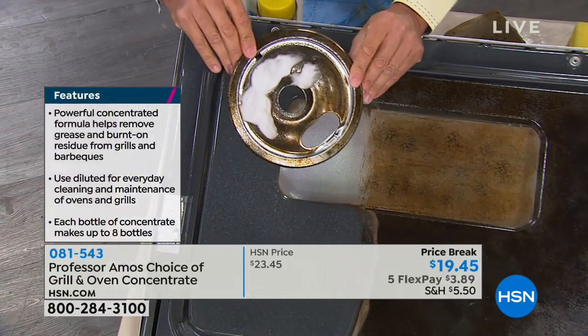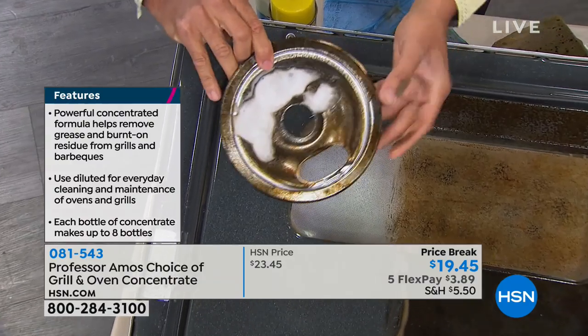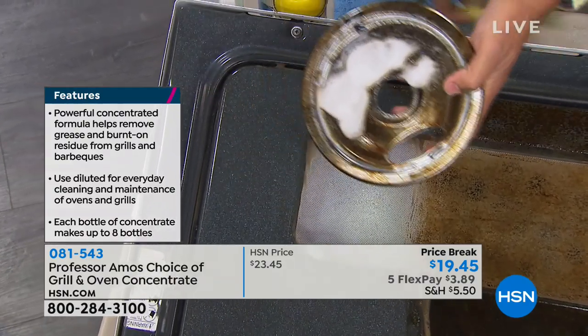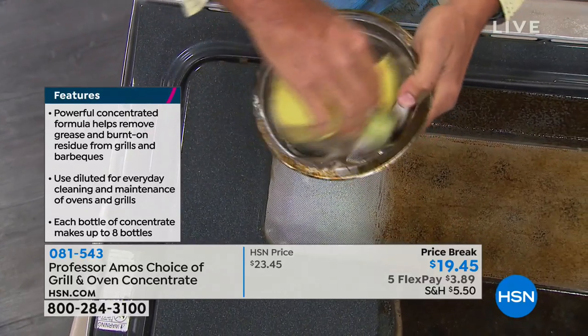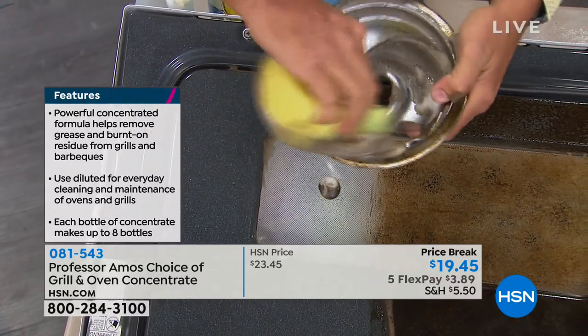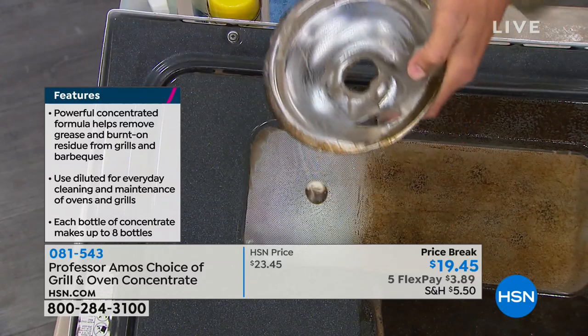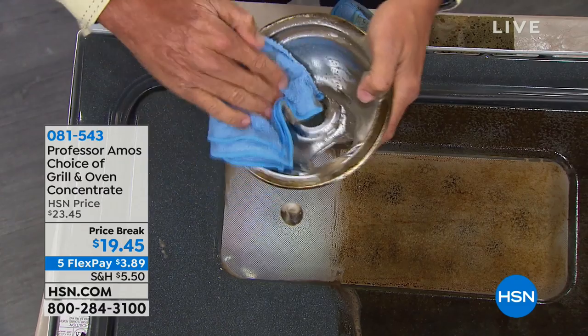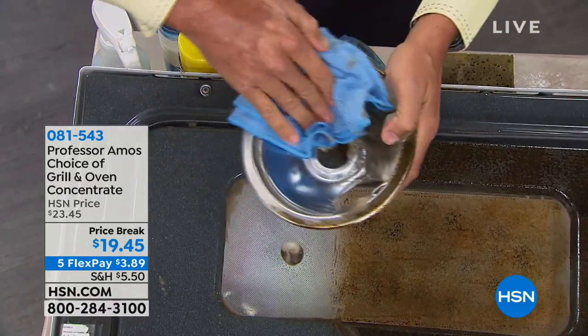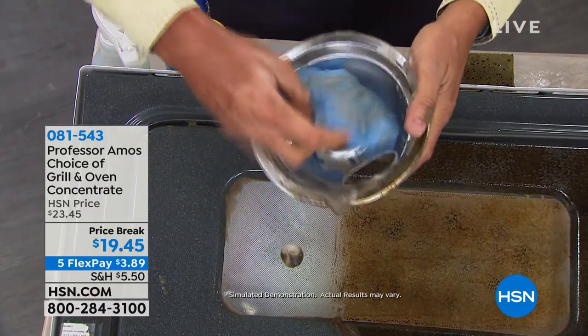Look at that foam — it stays right where you put it. It doesn't run. It emulsifies and attacks the molecular structure of the grease. You spray the foam down and it stays right where you put it. All that burned-on grease and grime — what kind of surfaces can you use it on? Aluminum, copper, brass. How about Teflon-coated pans? It works on all that. Even Pyrex and ceramic Pyrex dishes — you'll love it on those too.